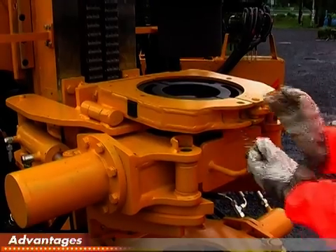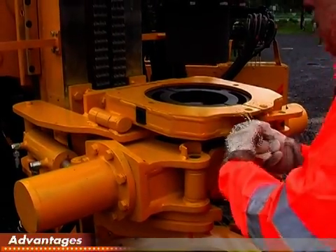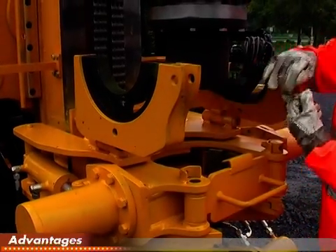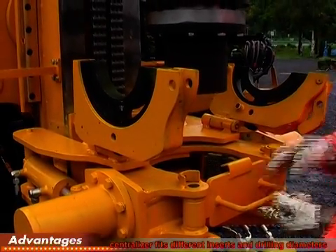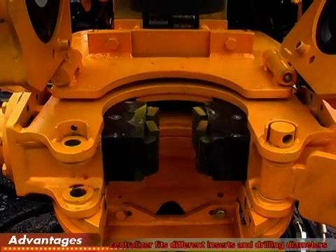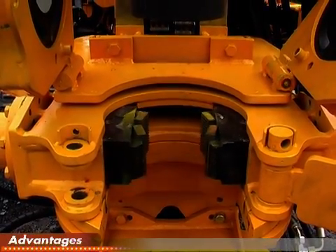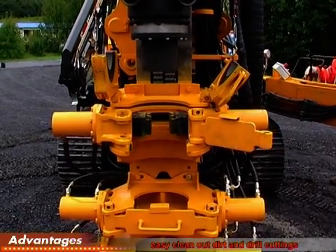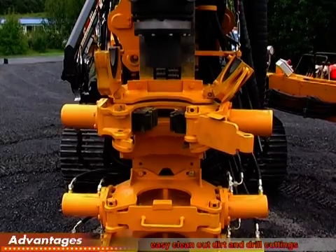The Deltabase 105 is equipped with a triple clamping and braking device. The centralizer can be fitted with different inserts for different drilling diameters. The centralizer is fitted on the top side of the braking device so you can open it and easily clean out dirt and drill cuttings.